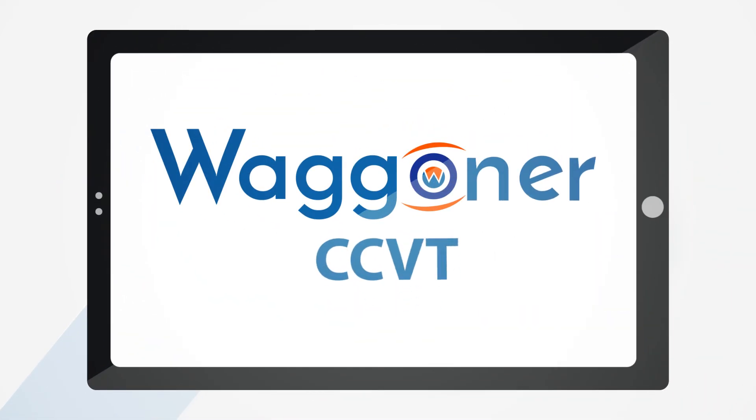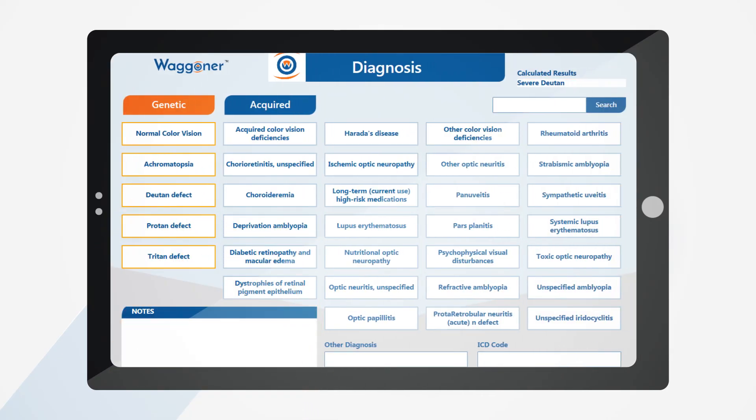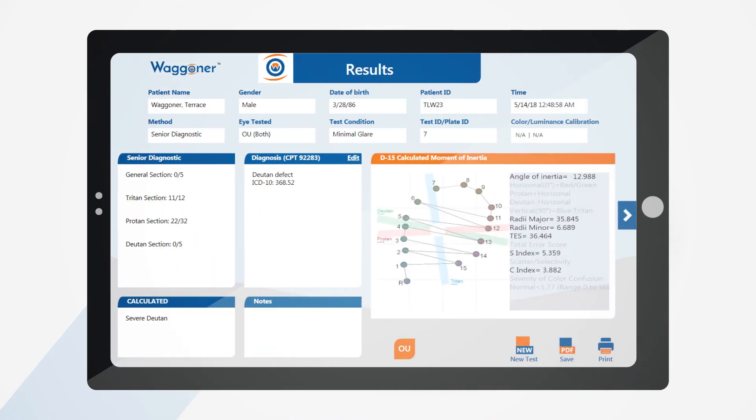The Waggoner CCVT is the shortest diagnostic computerized color vision test on the market. We provide an easy-to-use diagnostic page for doctors to select the final diagnosis. This information is saved in the patient's record and also helps with CPT-92283 and ICD codes on the results page. The results are very user-friendly and create a simplified overview of how the patient performed. We provide you the calculated results and then allow you to make the final diagnosis.